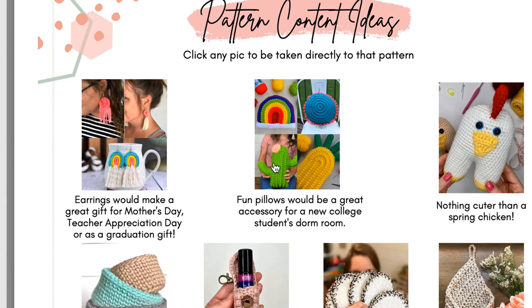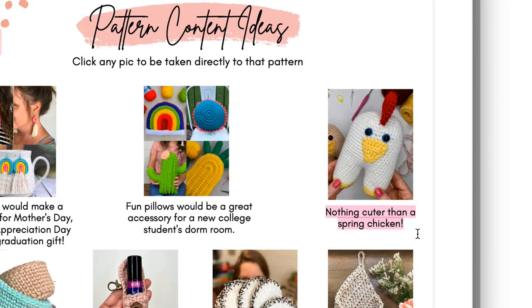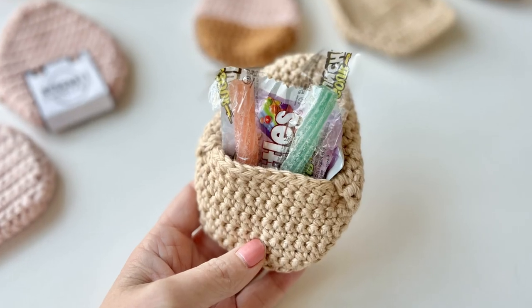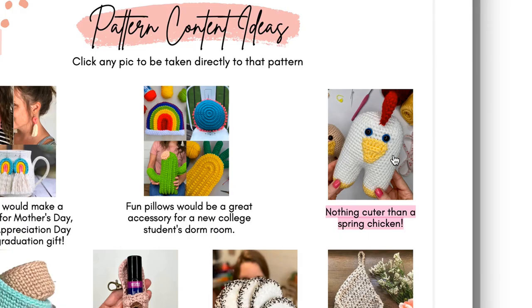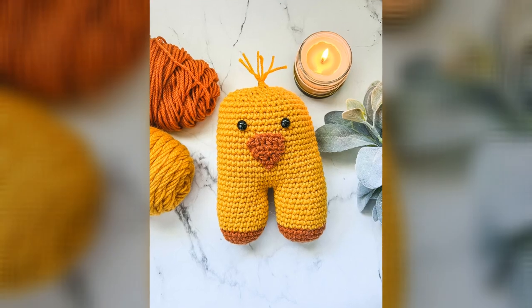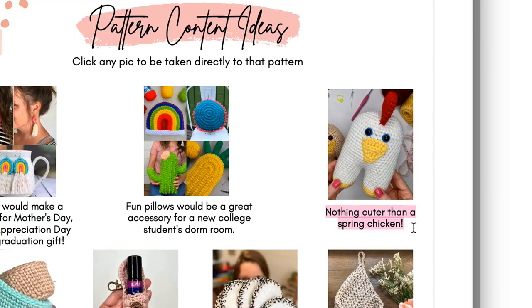Here are all those fun pillows mentioned earlier: the cactus pillow, the rainbow pillow, the pineapple pillow, and the crafty boho pillow, which is just a round pillow. Fun pillows would be a great accessory for a new college student's dorm room — remember to keep your messaging ideal-customer specific. Also think about the lemon pillow. Then we have a spring chicken — nothing is cuter than a spring chicken. We also have the egg gift holder pocket and the chick egg gift holder pocket, both now free on my blog. And I have another amigurumi chick coming out very soon.